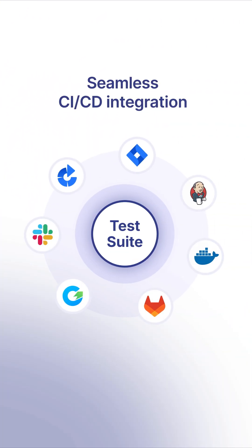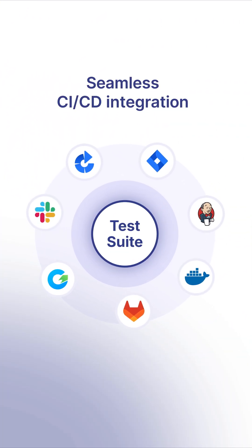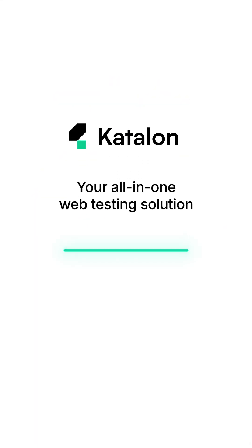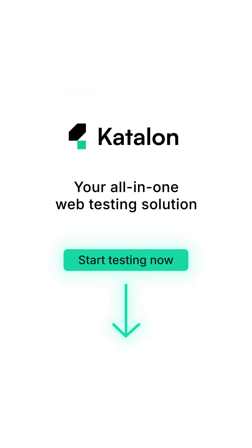Finally, free your team from repetitive tasks with seamless CI/CD integration. Catalan — your all-in-one web testing solution. Try it free now!